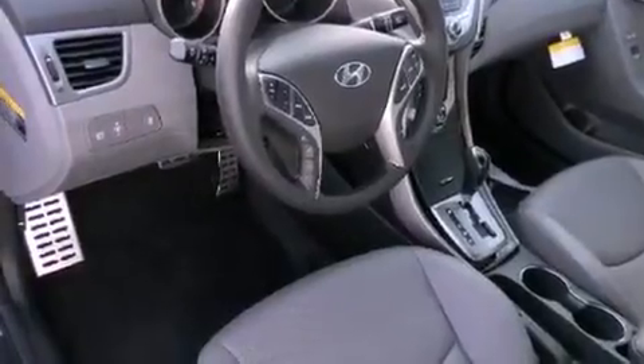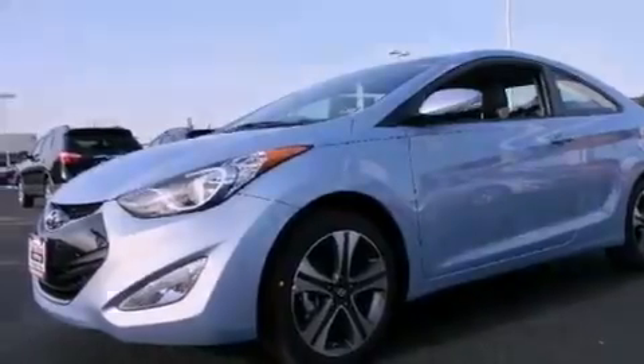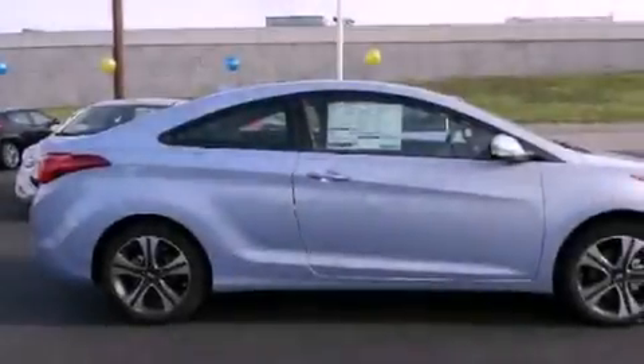Air conditioning, cruise control, full-power accessories, side impact airbags, a keyless entry system, and a rear spoiler.